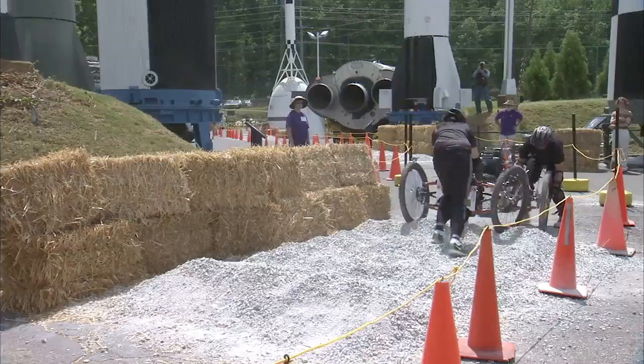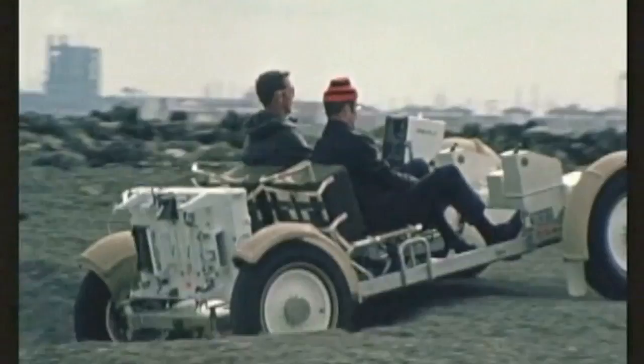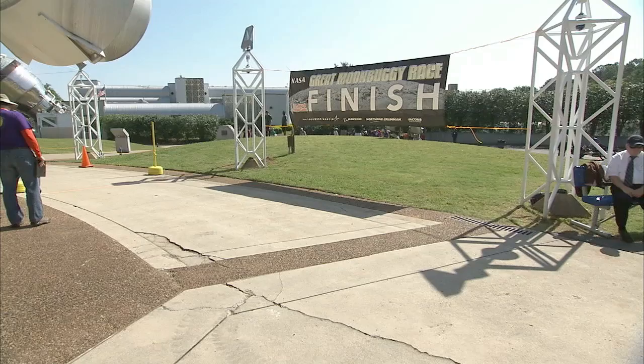Perhaps foremost for me is just the international competition that it brings — the exposure of our kids not only here in Huntsville but across the United States, who have an opportunity to meet students from other parts of the world. Organized by NASA's Marshall Space Flight Center, the race challenges students to design, build, and race lightweight human-powered buggies. Traversing the grueling half-mile course, which simulates the cratered lunar surface, race teams face many of the same engineering challenges dealt with by Apollo-era lunar rover developers at the Marshall Center in the late 1960s. The winning teams post the fastest vehicle assembly and race times in their divisions, with the fewest on-course penalties. The race is inspired by the original lunar rover, first piloted across the moon's surface in the early 1970s during the Apollo 15, 16, and 17 missions.